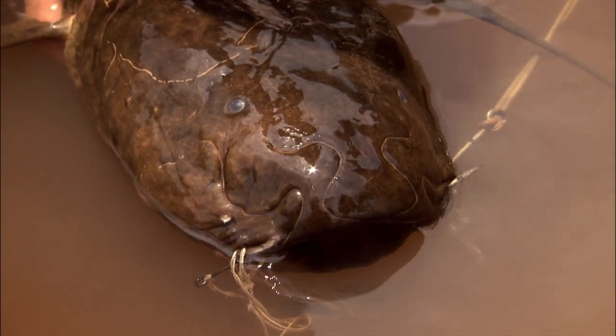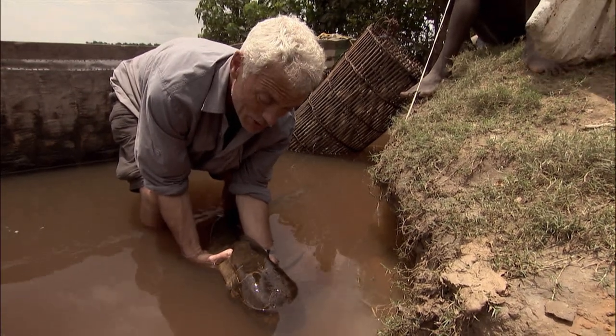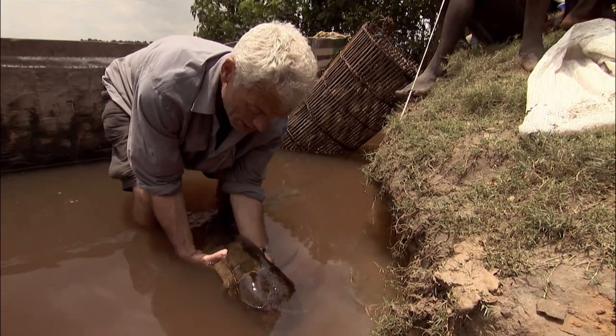That mouth, to me, looks like it's going to take fish. Like a lot of fish around here, it's sort of opportunistic — it'll actually chomp anything that comes its way.